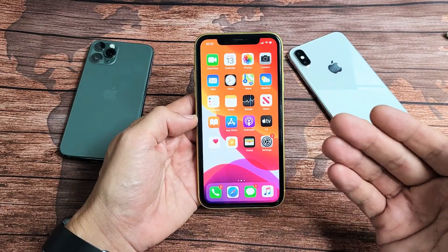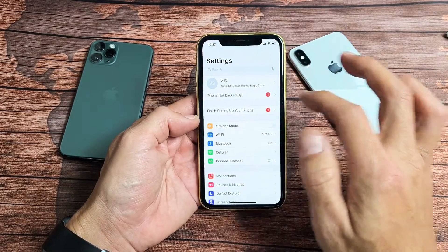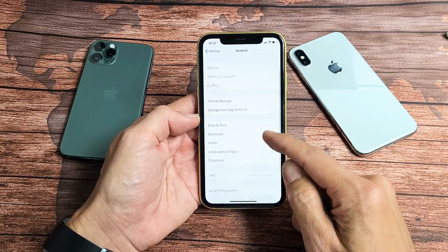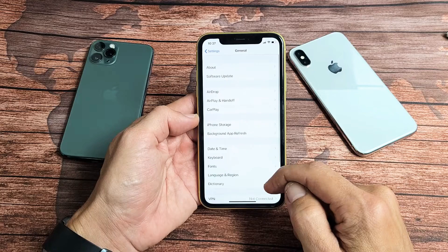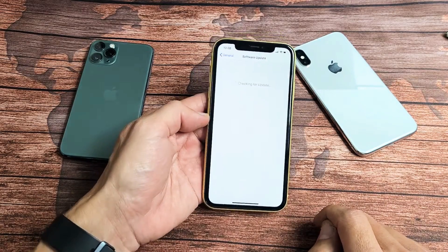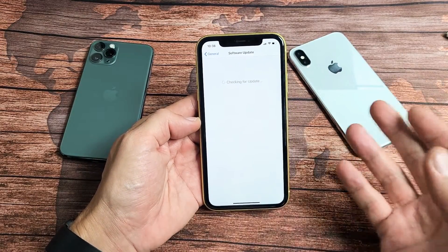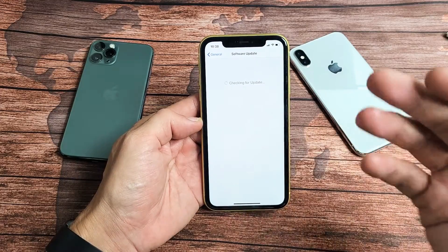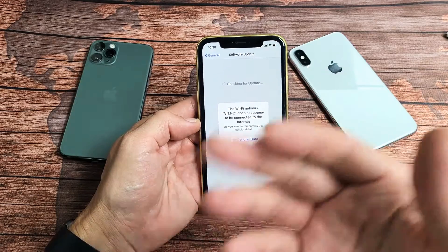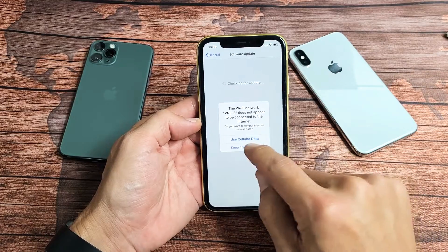So first thing you want to try is do a software update. Simply go into your settings, scroll down, go to General, then scroll down and right on top is the Software Update. Tap on that and see if there's a software update — if there is, go ahead and download and install it. Sometimes that's the issue; sometimes when you do an update you start getting these random reboots. So if you have an update, go ahead and update it.